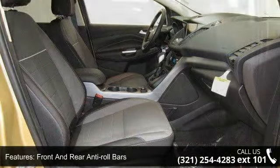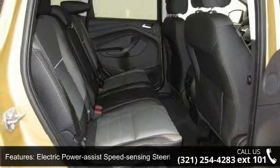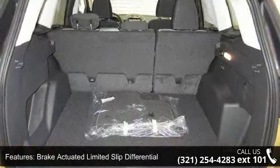Additional features include brake actuated limited slip differential, steel spare wheel, clear coat paint, grey body side cladding and grey wheel well trim, and chrome side windows trim.